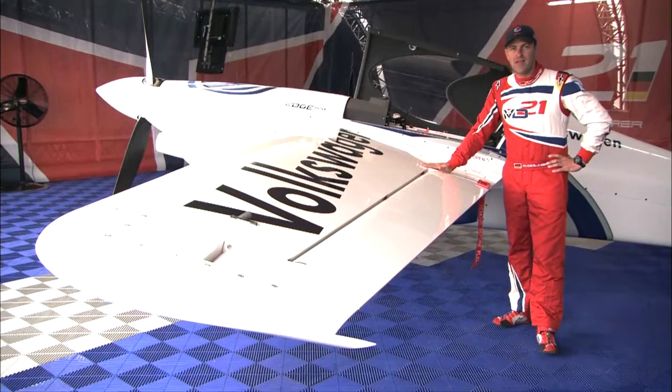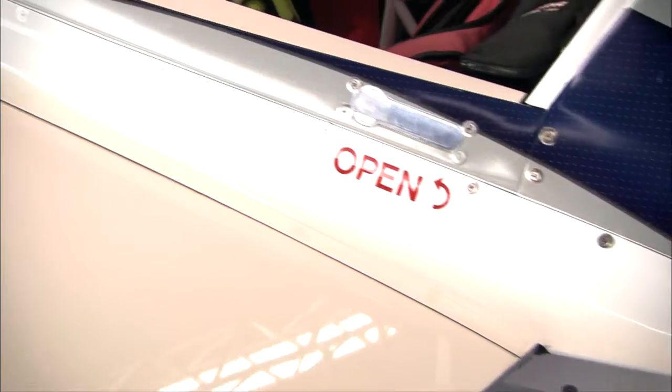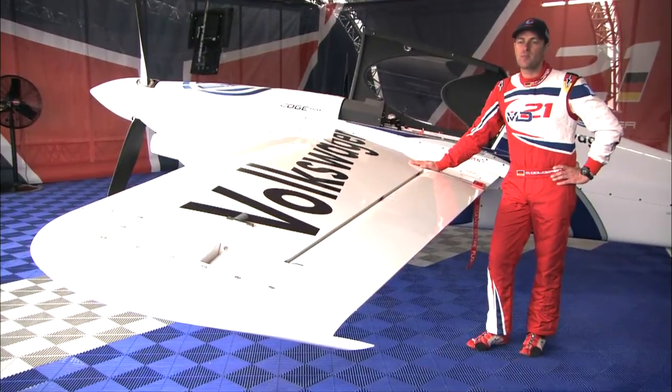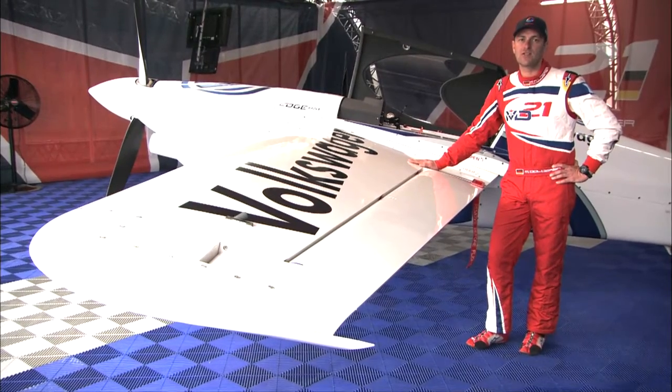At the V3, we have exactly the same wing as on the old airplane. The only difference is the wing root fairing and the design of the wingtips, and these two together are a big aerodynamic advantage — they should keep the speed better in the turns and we don't lose as much energy as with the old ones.